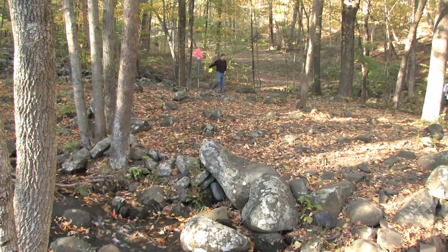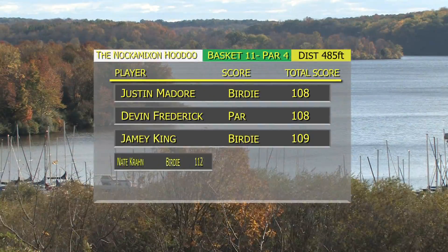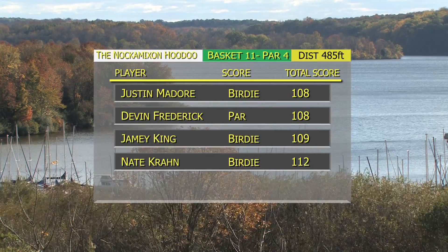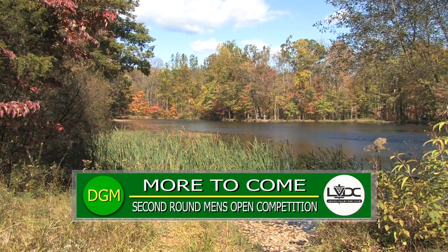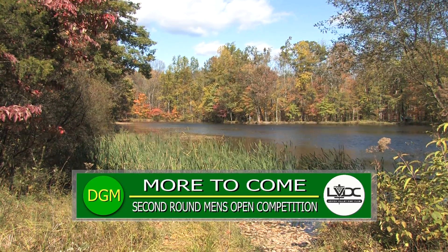Now we're coming up to a fun par three hole. We've got three birdies and a par — it's a pretty tight match now. We're going to take a break; we've seen some great action so far, but we'll be right back to see all the final action.